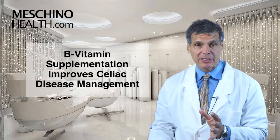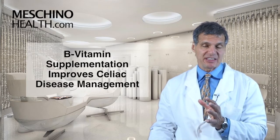B vitamin supplementation improves celiac disease management. Hi, I'm Dr. James Machino.